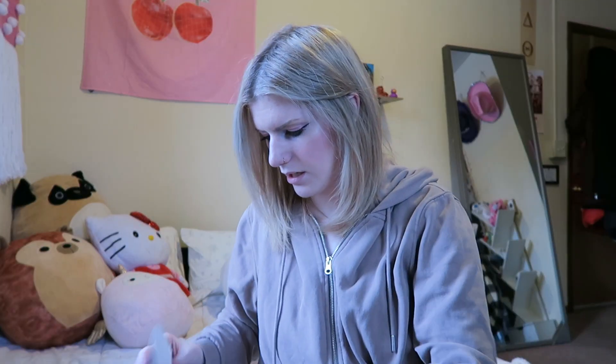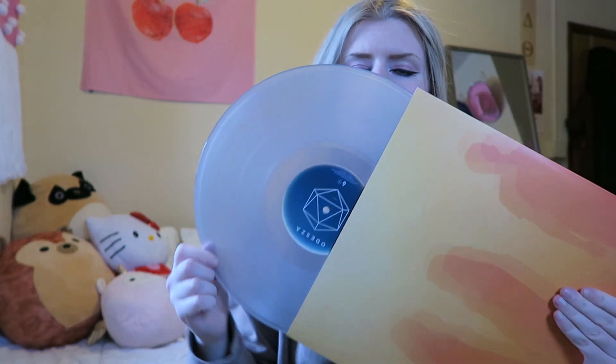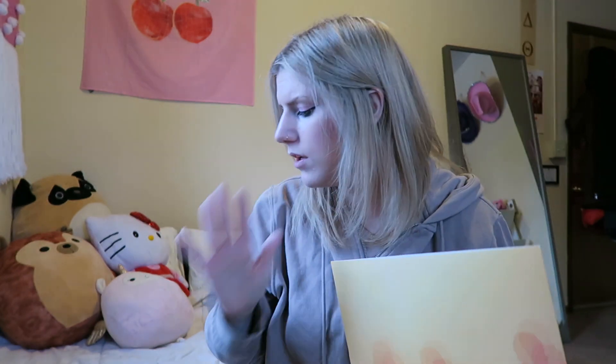Next I have ODESZA — they are seriously incredible. This is A Moment Apart by ODESZA; I actually got to see them live on this tour. Unfortunately, I'm missing a vinyl for this, which is no good. I used to have my record collection at my boyfriend's house so I think it got misplaced there. I'm going to call him after I film this. It's a beautiful white vinyl — not clear, just white — and the opening tracks on vinyl are life-changing.